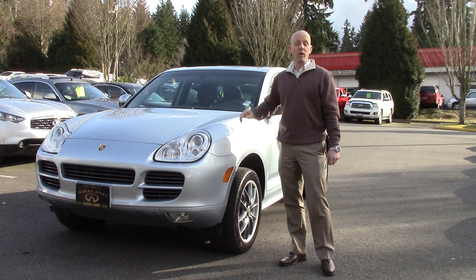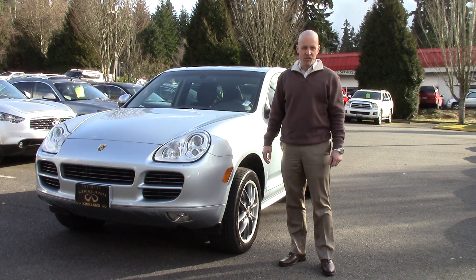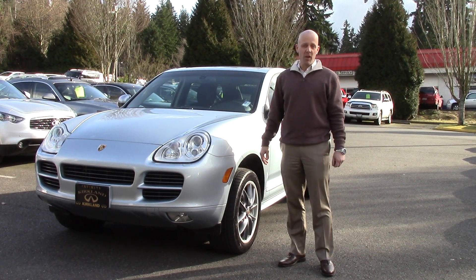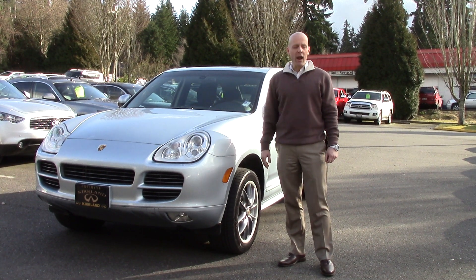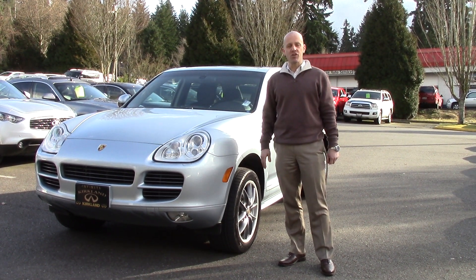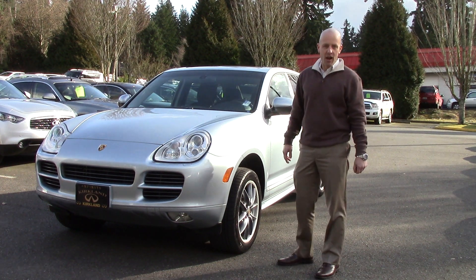The S Package V8 puts out 340 horsepower. Porsche Cayennes are known for being high-performance vehicles, and 340 horsepower puts this one right at the head of the class. The Titanium Package also offers some features you're just not going to find on any other Cayenne out there.